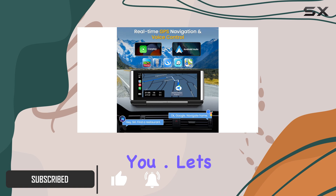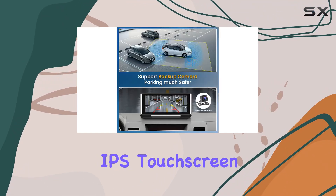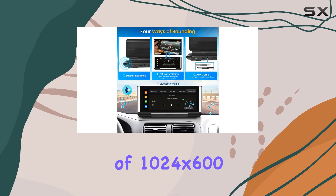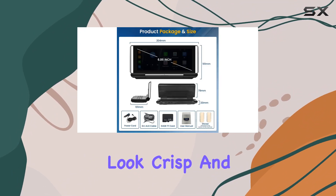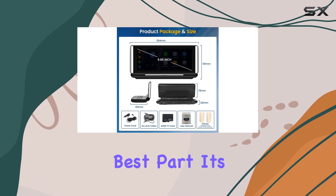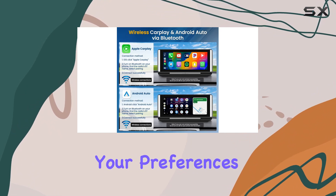Let's talk about the display first. With a 6.86-inch IPS touchscreen boasting a resolution of 1024x600 HD, your pictures and videos will look crisp and clear. And the best part? It's foldable up to 180 degrees, offering flexibility tailored to your preferences.